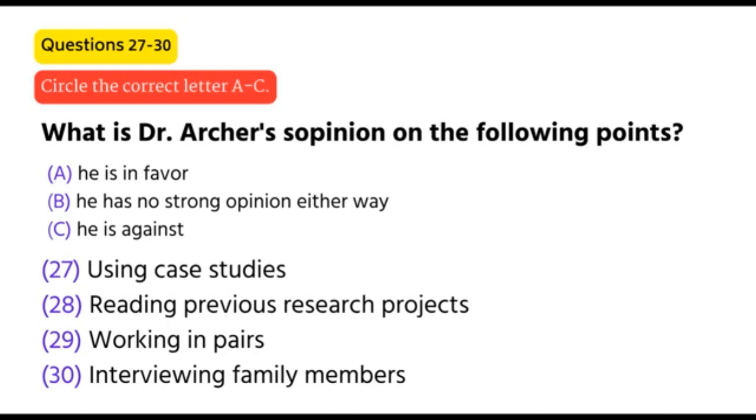OK, thanks. Well, I hope we've been able to sort out a few things. You're welcome to see me at any time, or drop me a note if you have any more queries. That is the end of part three.